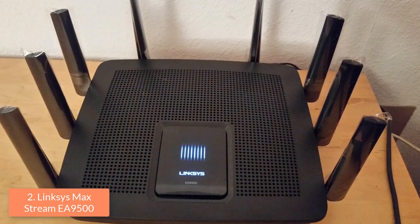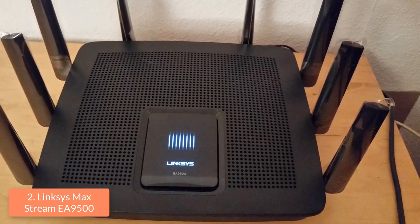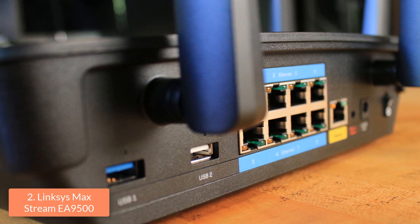Moreover, its status panel has eight LED bars that flash when the router is booting up or receiving a firmware upgrade, and remain solid when the router is up and running. On the back there are eight gigabit LAN ports, one WAN port, and one USB 3.0 and one USB 2.0 port.